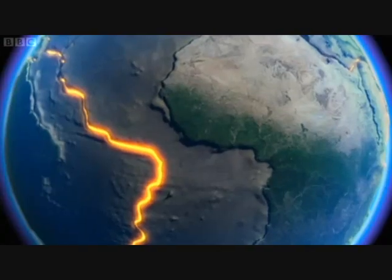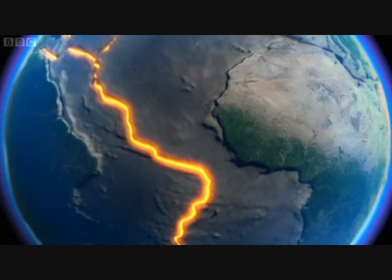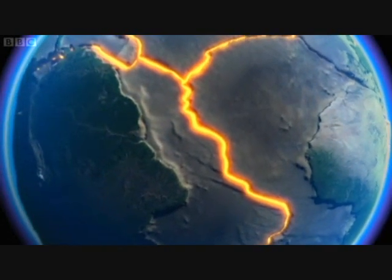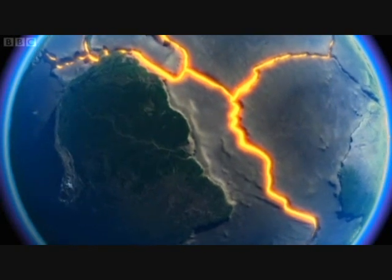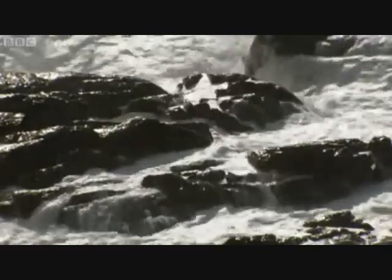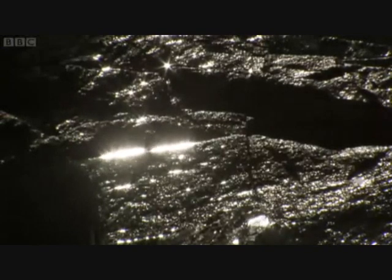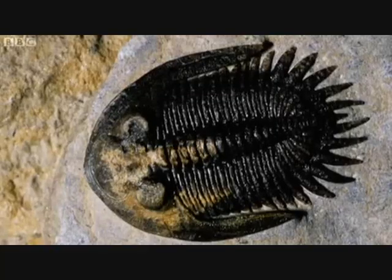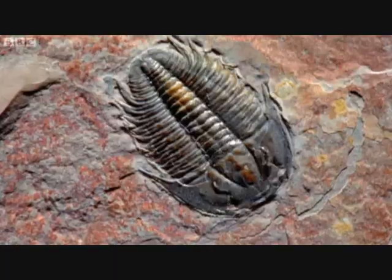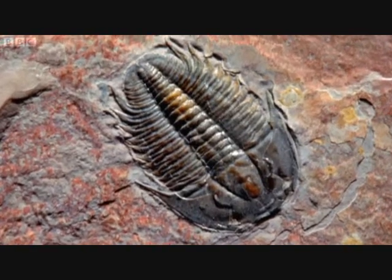For millions of years, the tectonic plates have moved back and forth across the surface of the planet to create the globe we recognise today. The movement of continents explains the mystery of why fossils from Scotland are so similar to those found thousands of miles away across the ocean.